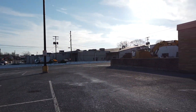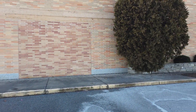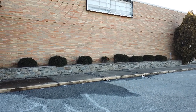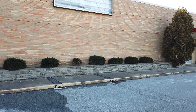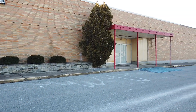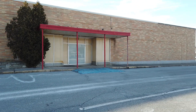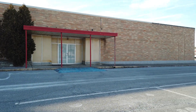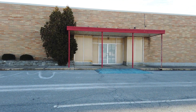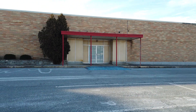They're actually tearing something down over there. We're not going to go around back because there's work happening. There used to be a sign right there, and you can actually see some kind of logo above this canopy — maybe that's original to Sears, I'm not sure.